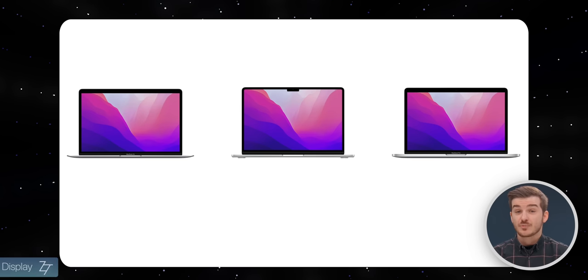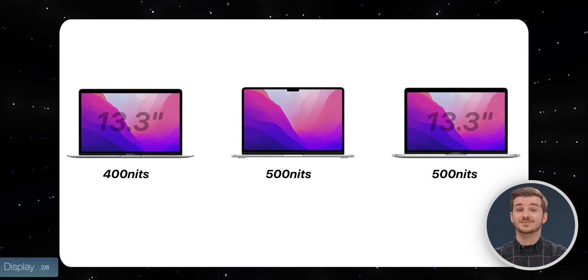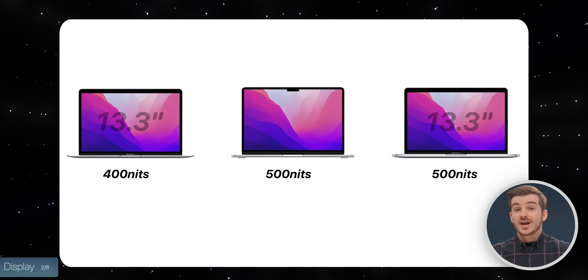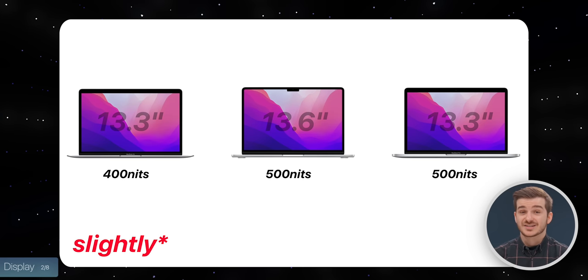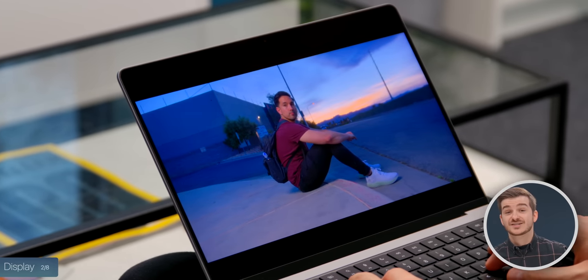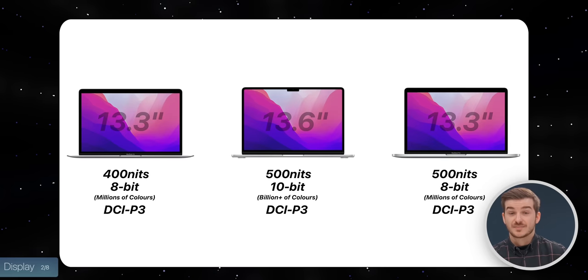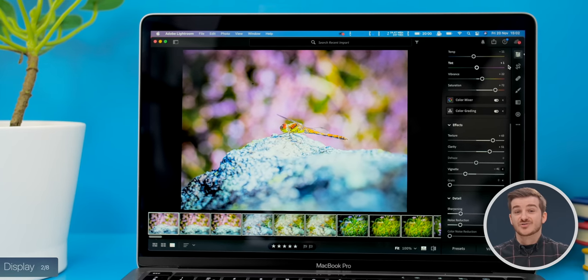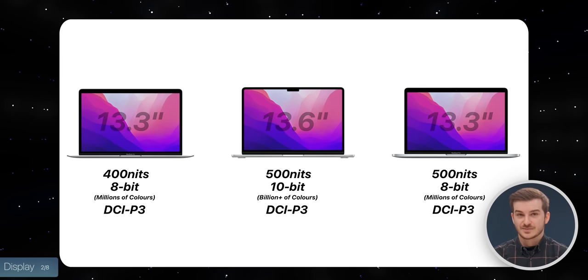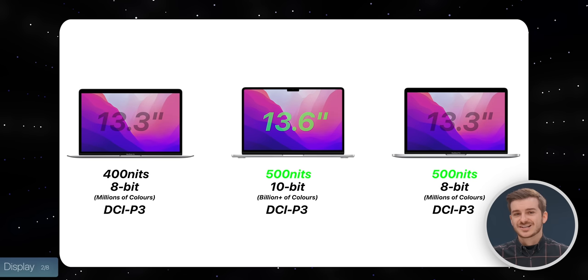The displays are pretty different too. The M1 Air is the worst here, as it's the dimmest at 400 nits compared to 500. The M2 MacBook Pro has the same 13.3-inch display size as the Air but is just brighter, while the M2 Air has a significantly larger display at 13.6 inches. It is also a 10-bit panel which can display over 1 billion colors, like Apple's latest 14 and 16-inch MacBook Pros, as opposed to 16 million colors on the M1 MacBook Air and the M2 Pro. They all support the DCI-P3 color gamut, so if you're a photographer or graphic designer, they would all be great for you. The M2 Air would be very slightly taller, offering a tiny bit more vertical space.